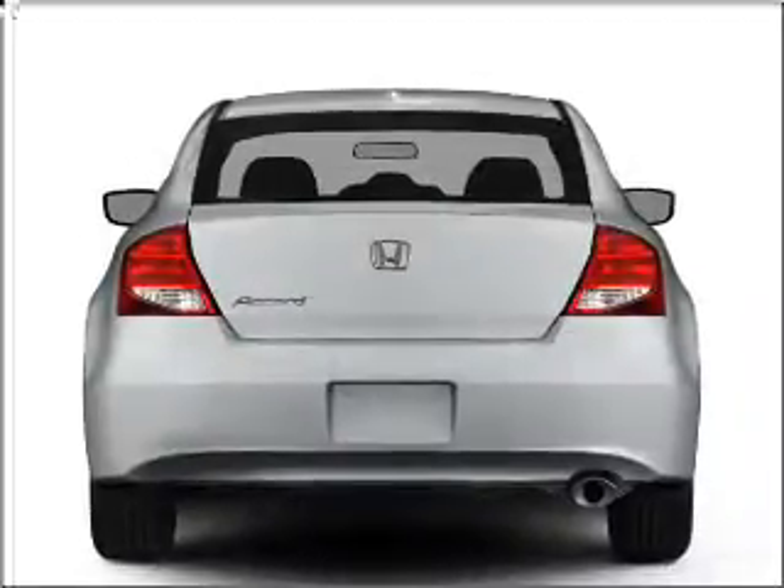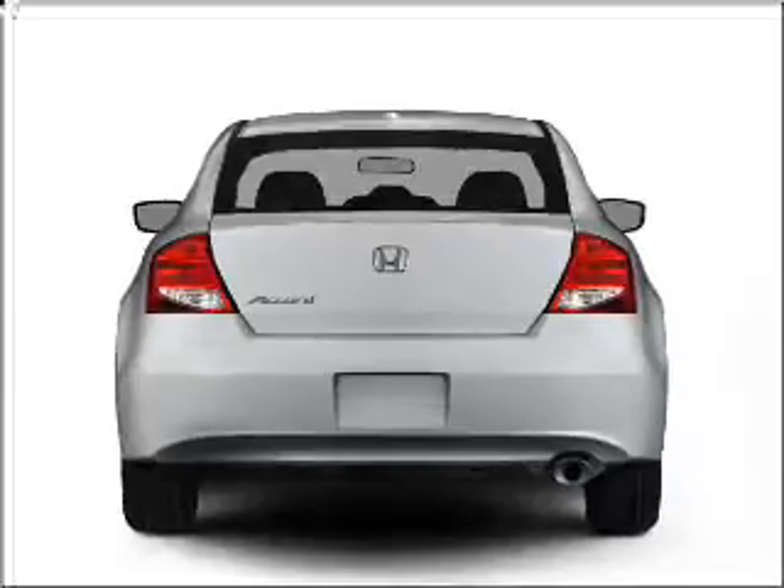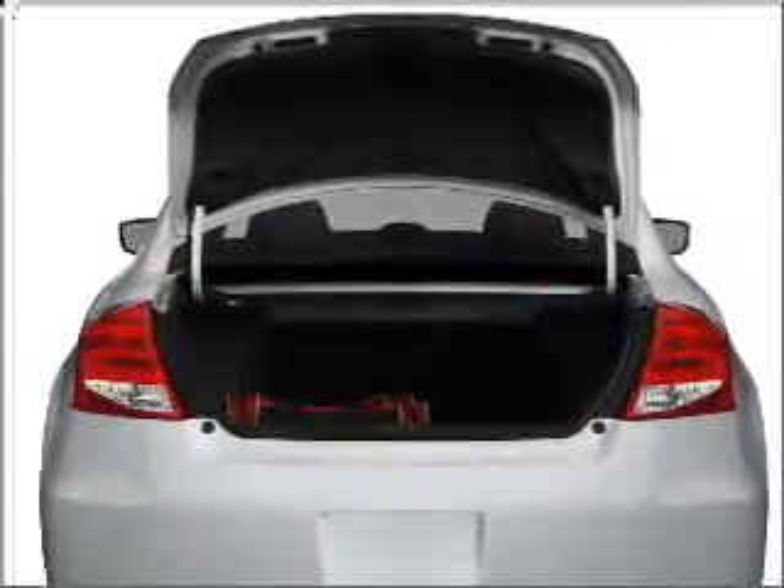Premium wheels give a more luxurious look. The anti-lock braking system will keep you safe on the road. And memory settings are one of many features.